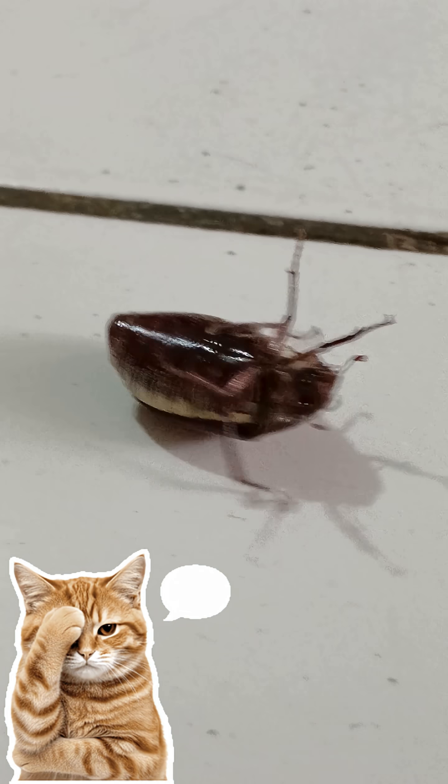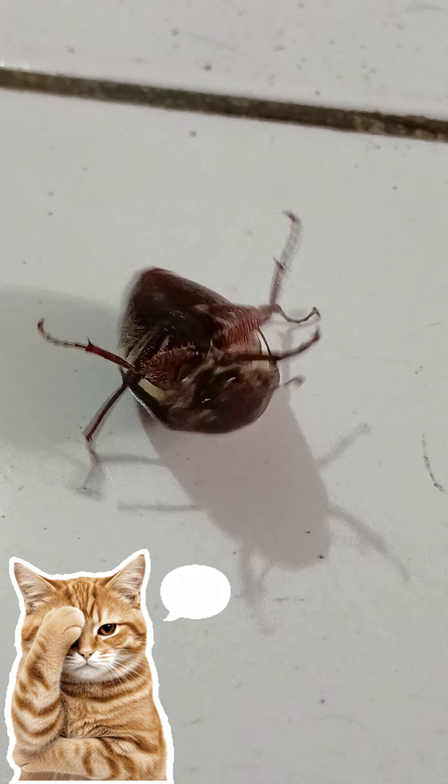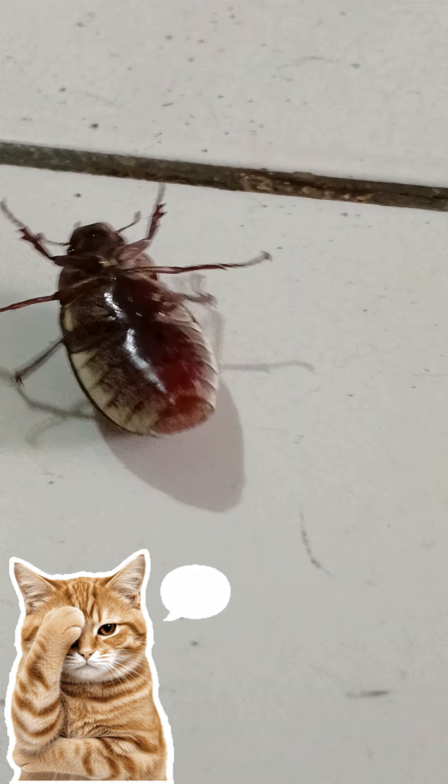In addition to bananas, this beetle can also cause damage to other plants related to the banana. Other plants attacked include Heliconia, Nindra, Guava, Rambutan, Orchids, Caliandra, and Flamboyant Flowers.